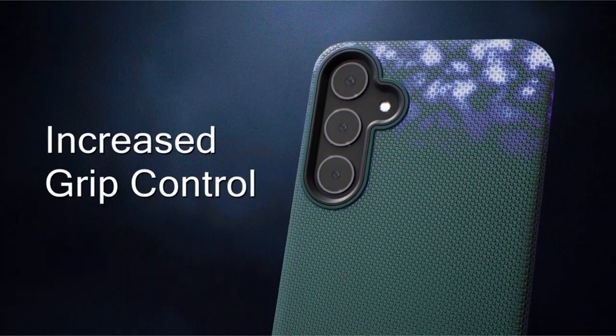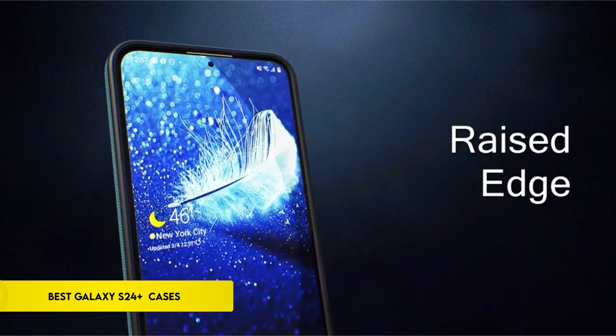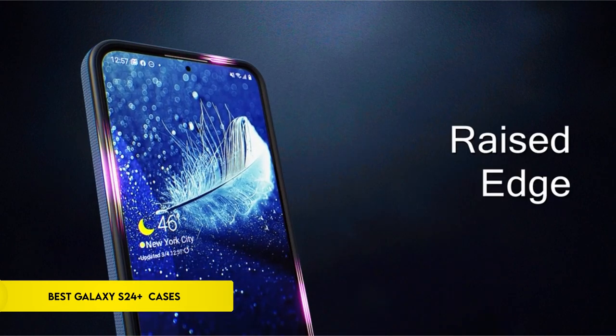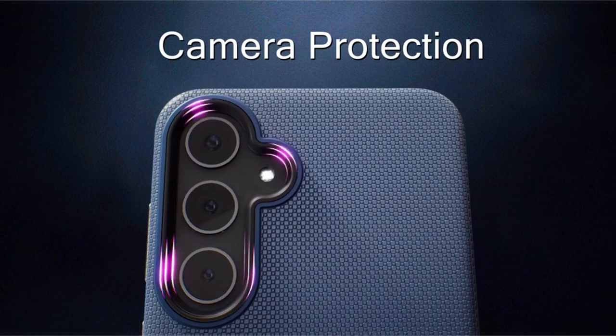Hi, what's up everyone! In this video, we are going to talk about the top best Galaxy S24 Plus cases you can buy on Amazon. Links are in the description, do check them out. So let's get started.